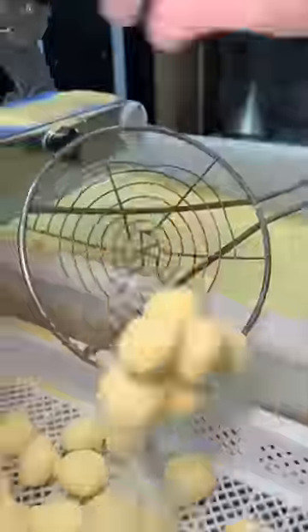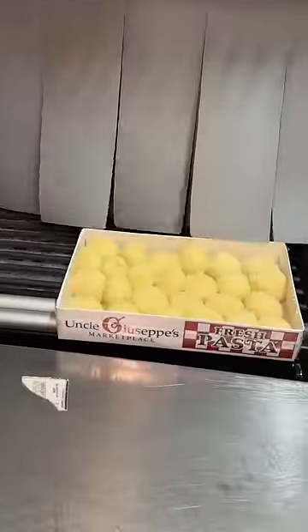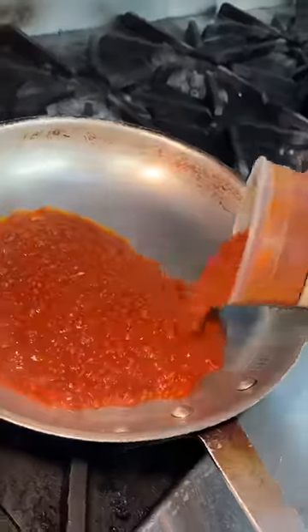They jam-pack a box and send it through the conveyor belt to seal it. You can get these for $9.99. The chef wanted to show us one of his favorite pasta dishes using these ricotta stuffed gnocchi.